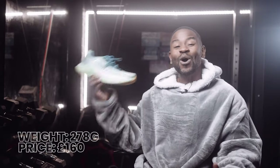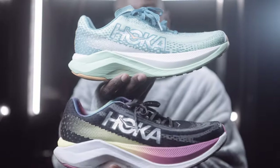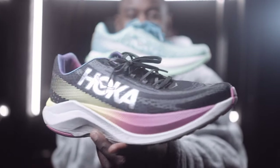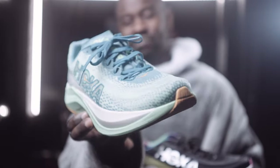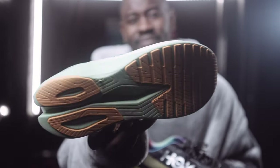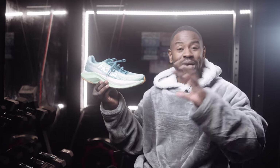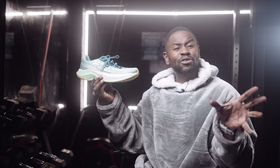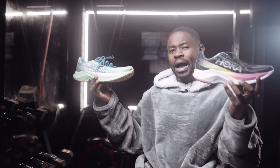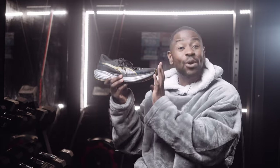At number two is Hoka's Mach X. If you know Hoka well, you've got the Mach 5 and the Rocket X — this is their baby. Great performance, good cushioning, and the plate adds extra propulsion. I bought this with my own money, but I loved it so much that when Hoka offered me a free pair at their Covent Garden store launch in London, I got another one.